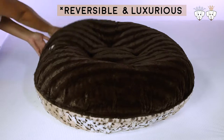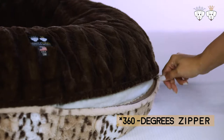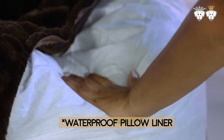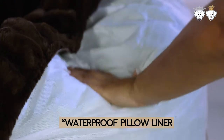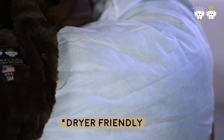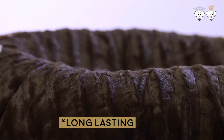Reversible, luxurious, unparalleled soft fabrics. 360-degree zipper that makes it easy to assemble and clean. Waterproof pillow liner and filling made with eco-friendly polyfill. Cover is machine washable and dryer friendly. Big, plush, and comfortable. Long-lasting.